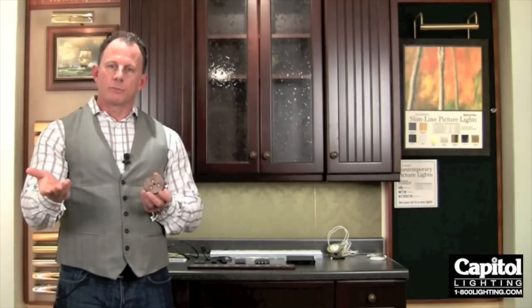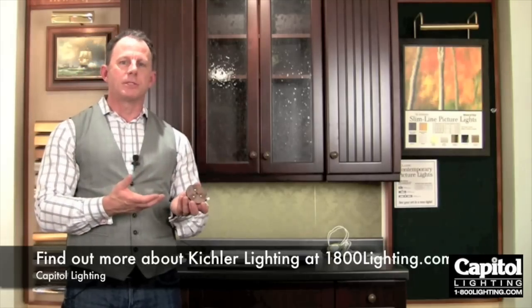In a large application like a retail store or a business where the lights are on for extended hours at a time, or even in your own home — if you have your fixtures on a lot, this is something that can really save you a lot of money.